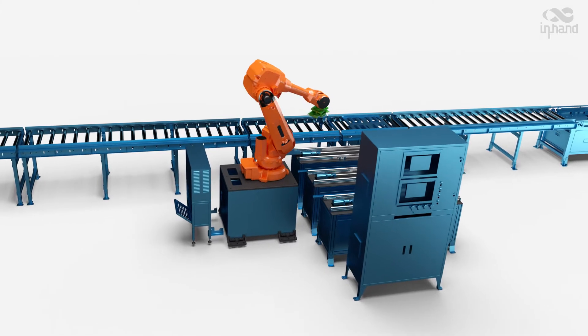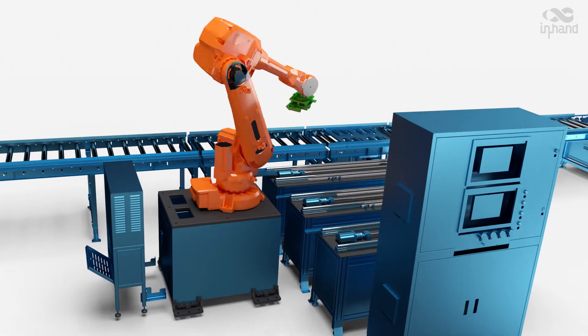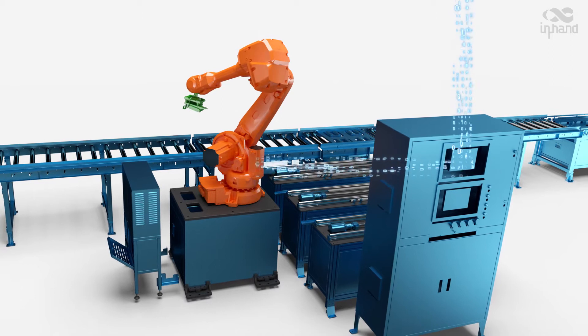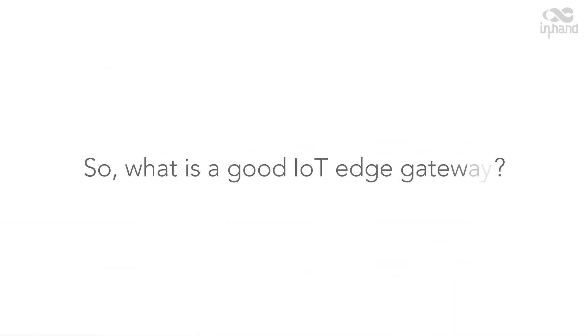Industrial sites are characterized by complex devices and massive data. To effectively collect and upload data, an IoT Edge Gateway is needed to communicate with all those devices via different protocols and connect them to the cloud. So, what is a good IoT Edge Gateway?